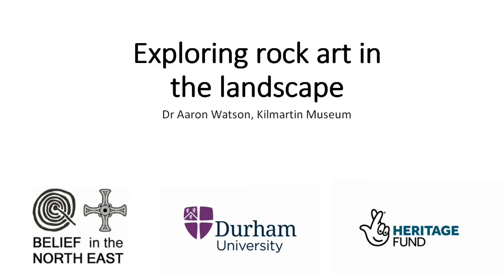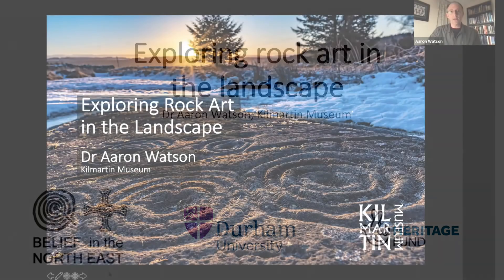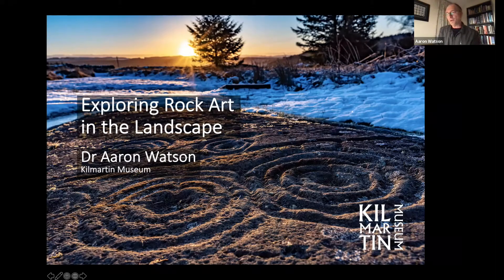Thanks very much Paul, and welcome everyone. As Paul said, this is not going to focus on the northeast of England, but instead I'm hoping to take you on a whistle-stop tour of sites in Scotland and the north of England, and even with a quick journey across the Irish Sea over the next hopefully 45 minutes, unless my enthusiasm gets the better of me. Rock art has to be one of the most fascinating and enigmatic legacies of the Neolithic and the Bronze Age.